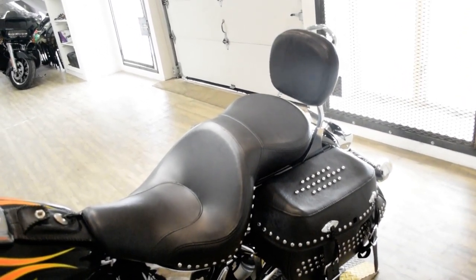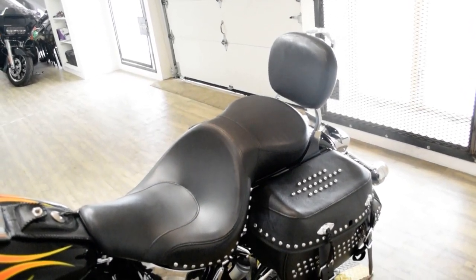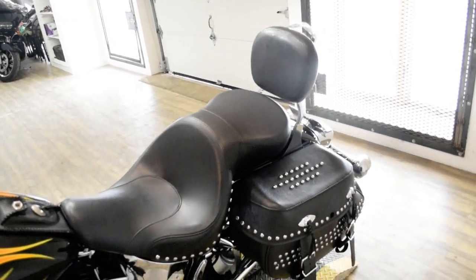It also has chrome switch housings, speakers, Vance and Hines pipes, rider and passenger floorboards, a passenger backrest, custom paint, a chrome swing arm, and highway pegs.